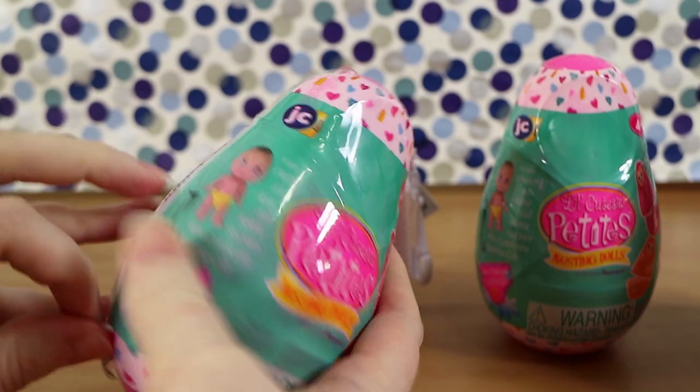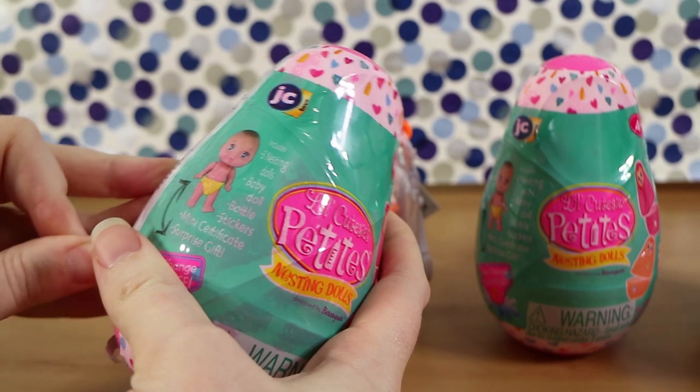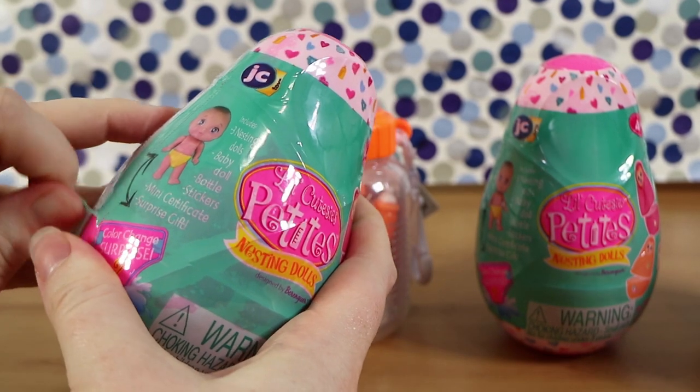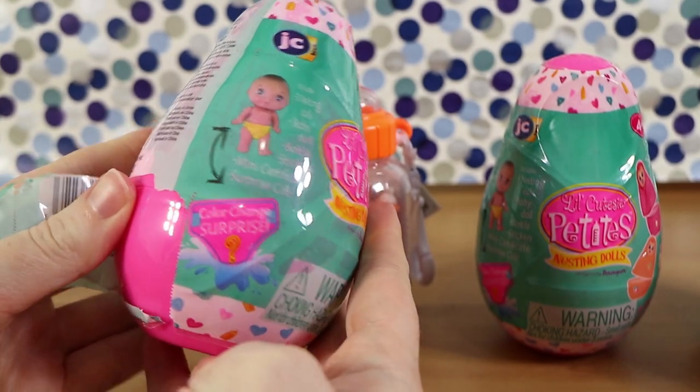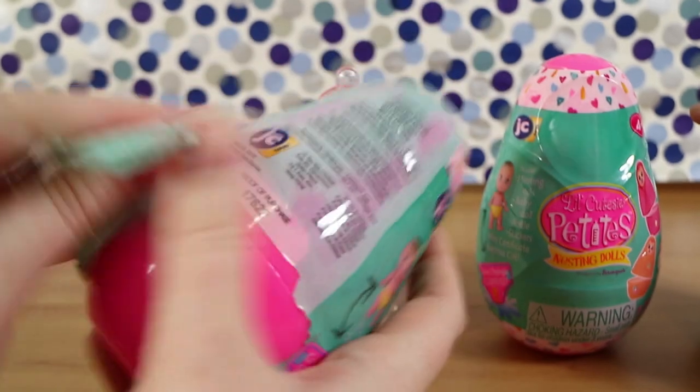So we get three nesting dolls, a baby doll bottle, stickers, mini certificate, and surprise gift. And there's supposedly colour changing involved too. I don't know how many there are — maybe there's a checklist somewhere. Hopefully.